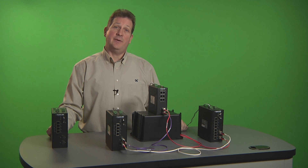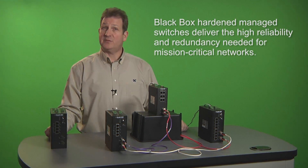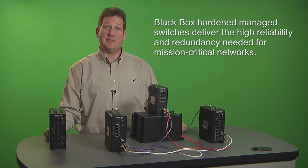Next, I'd like to discuss the benefits of using managed switches and how the advanced management features in these switches can help you minimize network downtime and cut operational expenses.